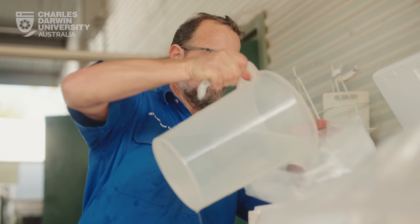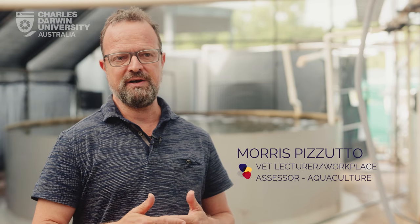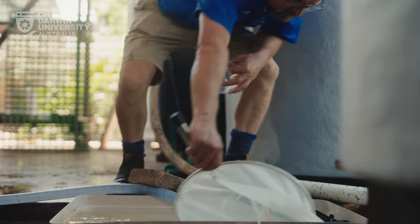It's a key milestone in the project in that producing the post larvae is one of the bottlenecks in terms of prawn farming, so to get these guys out and get them onto farms — yeah, it's pretty significant for us.